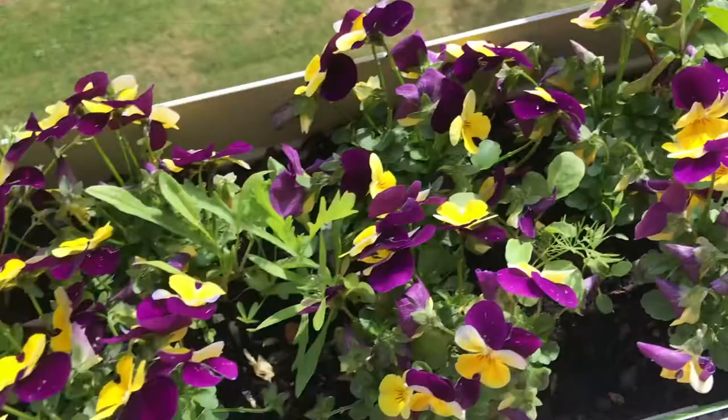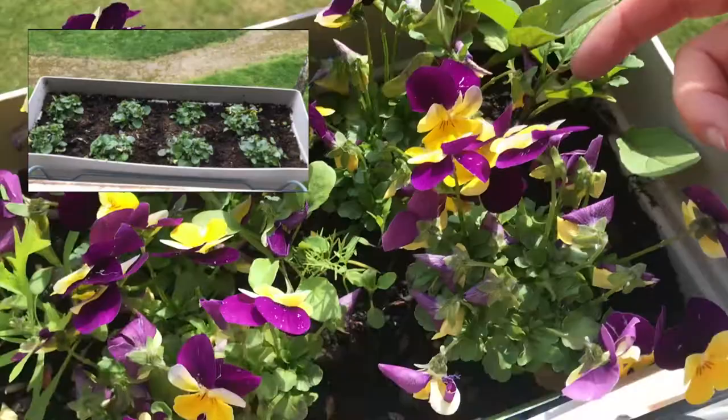Then the last thing to show you is my violet and my flowers. They're doing amazing — they've been flowering solidly for a month maybe. You can also see that there are some other flowers that have come up in the middle. Thank you very much. If you like this video, give me a big thumbs up and I'll see you again. Bye.